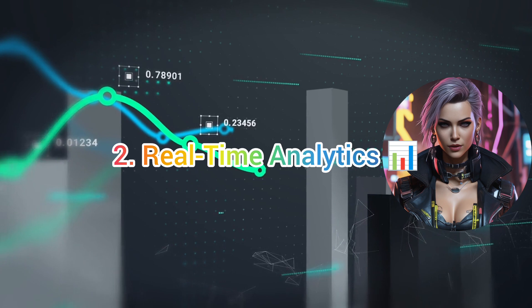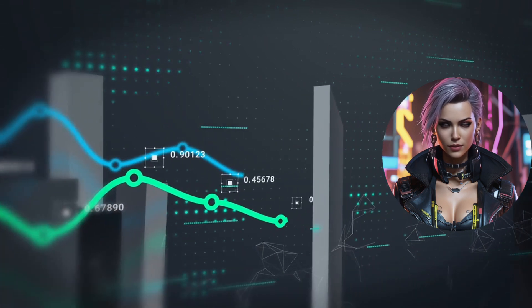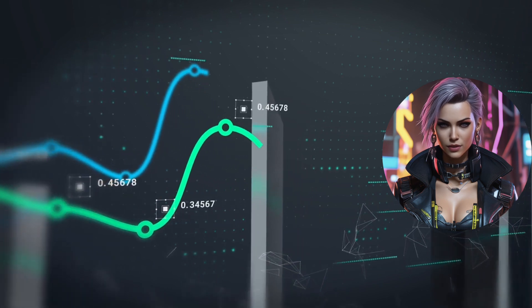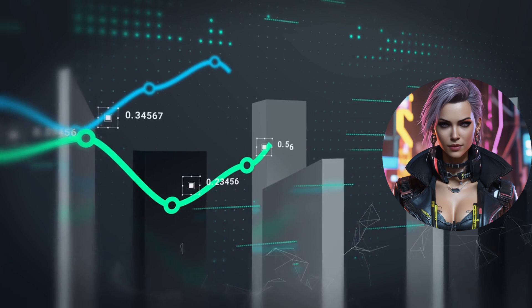2. Real-time Analytics — Data analytics isn't just for business; it's also a game-changer in cricket. Broadcasters provide real-time statistics to viewers, helping fans stay informed about the game's numbers.